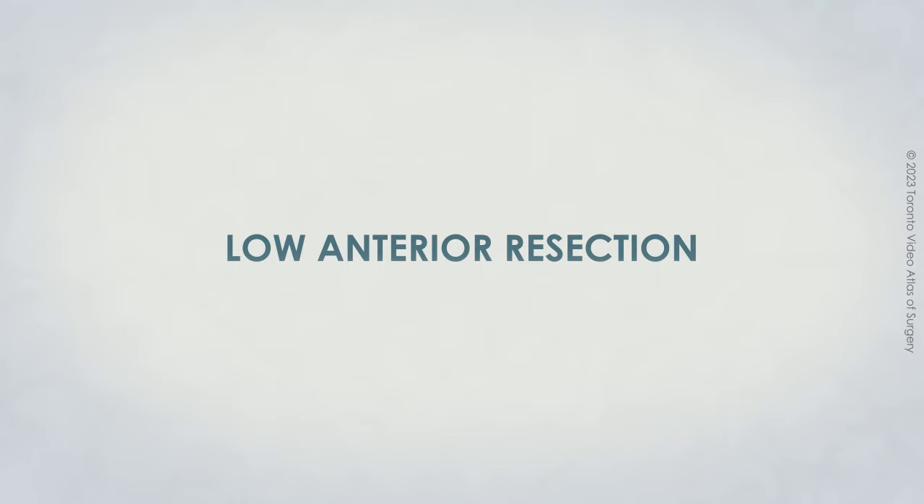This video is meant to help you better understand your new diagnosis of rectal cancer and what you can expect as part of the surgical treatment of it.